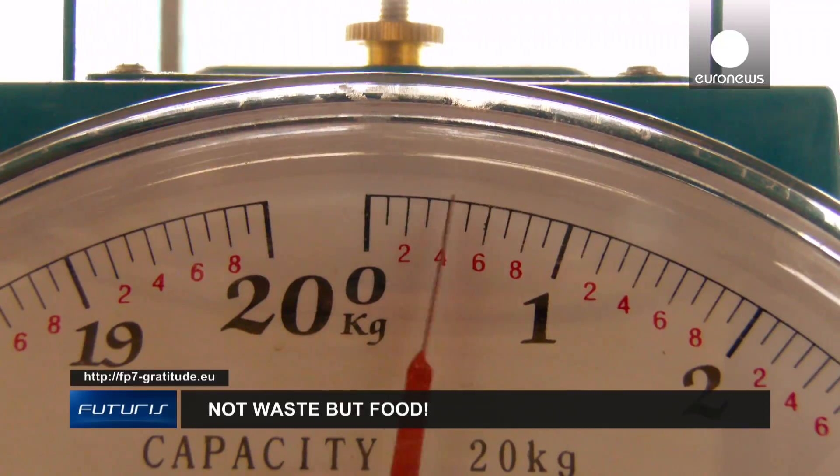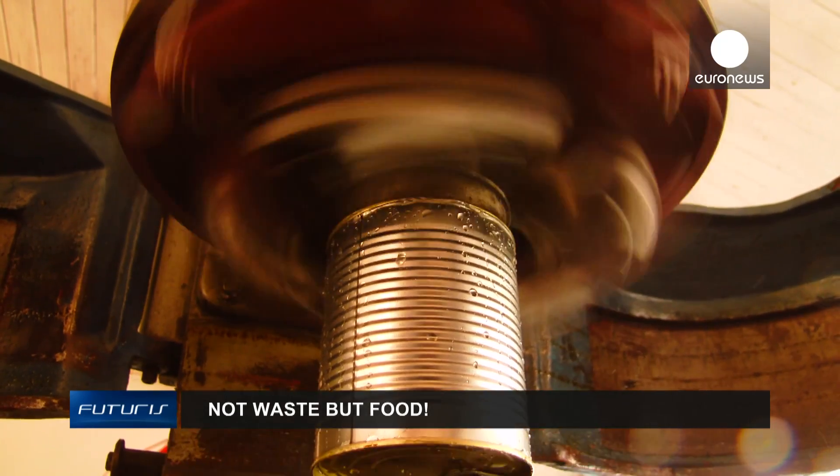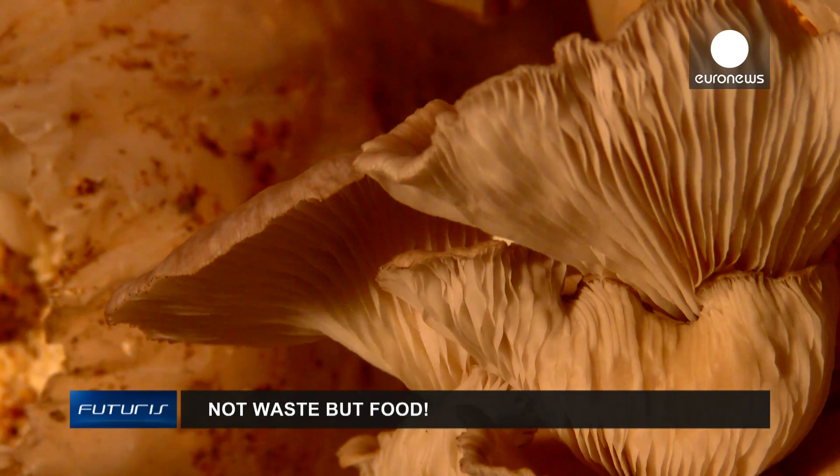Farmers and scientists hope that a country like Ghana could soon be able to produce around 650 tons of edible mushrooms per year from cassava waste.